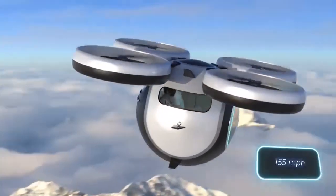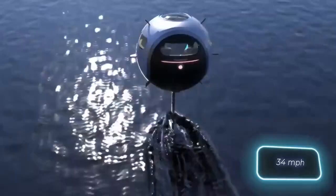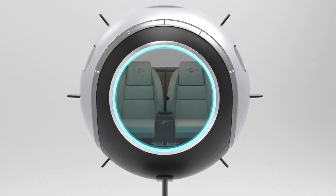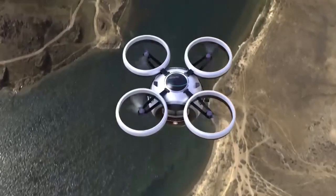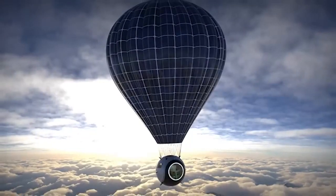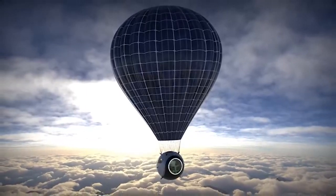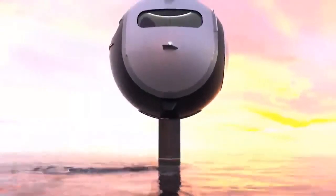The two 150 horsepower electric motors installed in the vehicle will let it reach top speeds of 250 kilometers per hour in the air and 55.5 kilometers per hour on water. The windshield will show all the pertinent information. This flexible sphere could have multiple uses in the future, including ascending in a hot air balloon.